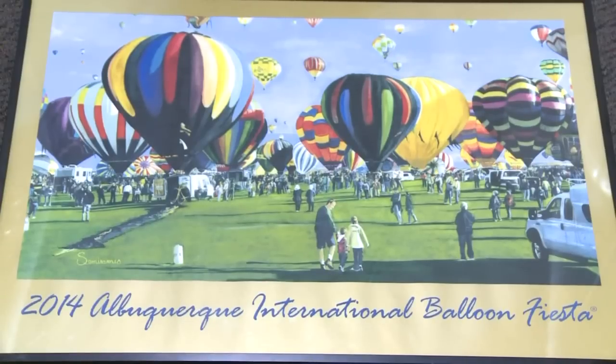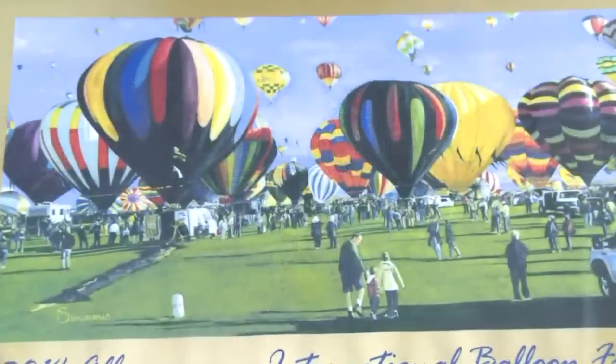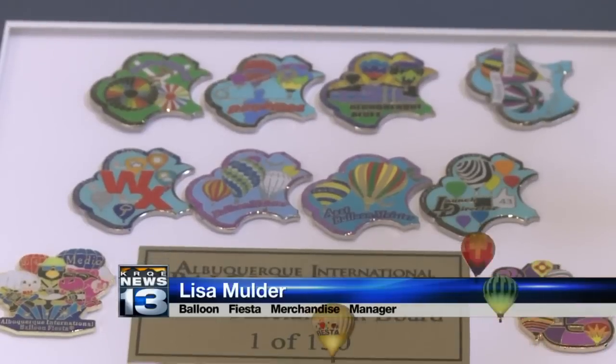There's usually a common theme — bring a little bit of the Southwest into the design. The 2014 poster has that, but it's a little more realistic than posters of the past. The painting, which depicts an event-goer's day at the fiesta, took New Mexico watercolorist Samermis more than two years to create. That's one of the things that makes Balloon Fiesta so special — you can walk amongst the balloons and be part of all of this, and this poster portrays that.